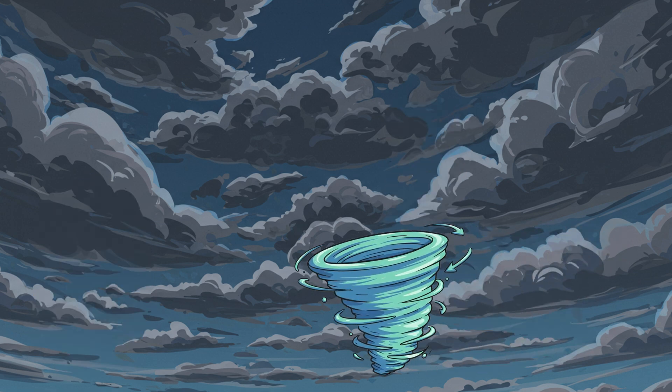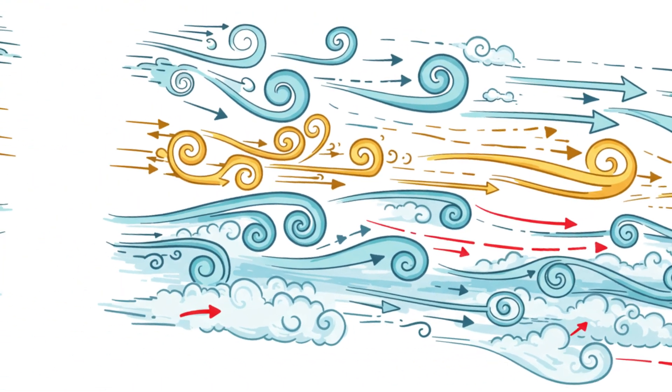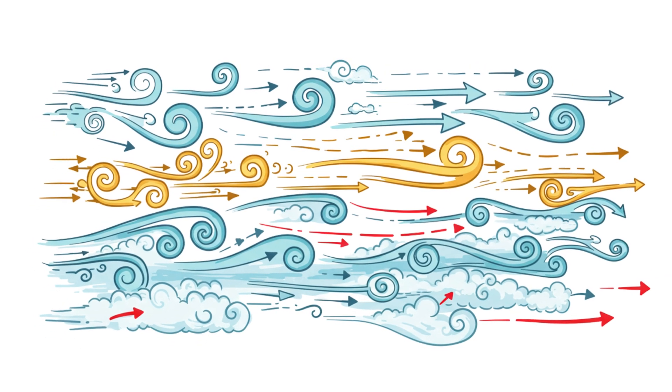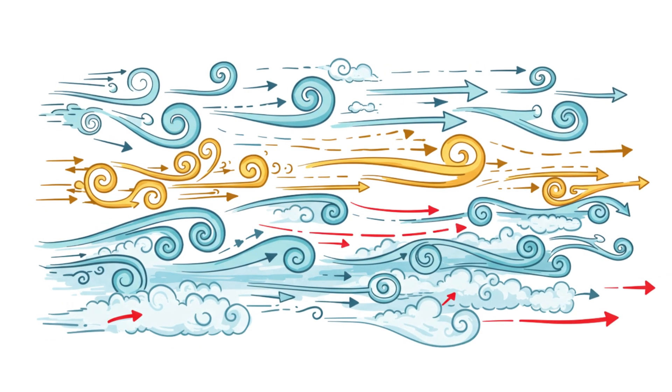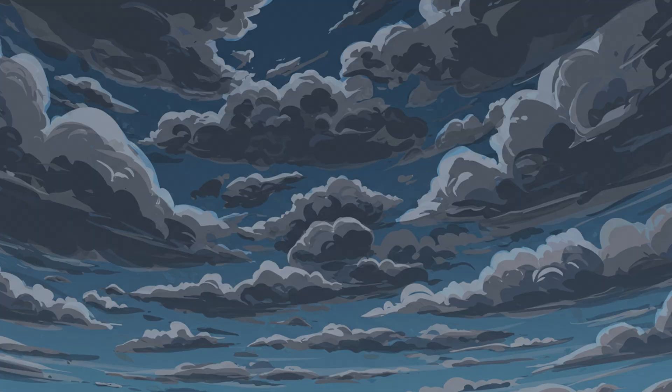But the real twist — literally — comes from wind shear. That's when winds at different altitudes blow at different speeds or directions, causing invisible tubes of air to rotate horizontally. You can't see it yet, but up there in the clouds, something is spinning. And it's just getting started.